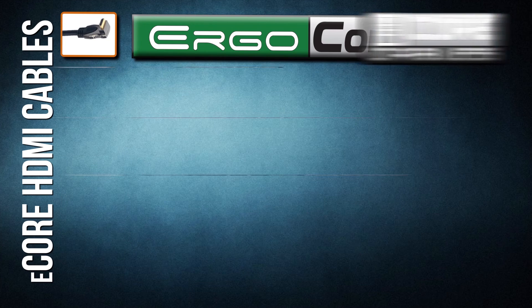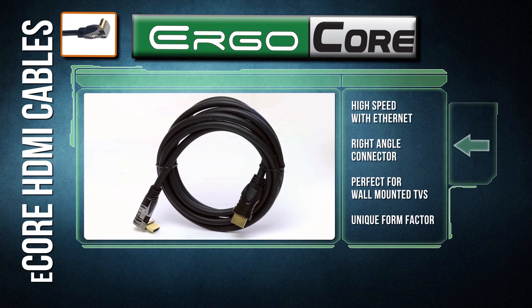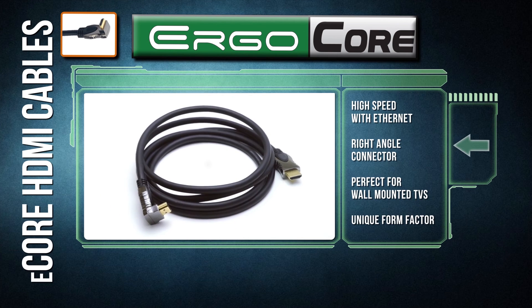Ergo Core: designed for installation behind flat panel TVs, Ergo Core cables have a right-angle connector for a low-profile installation. It also prevents cable failure by promoting proper bend radius.